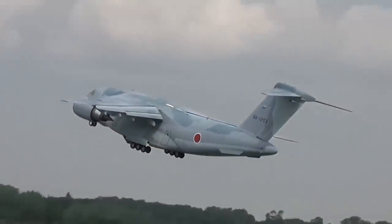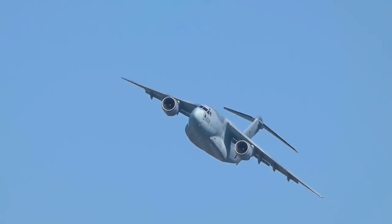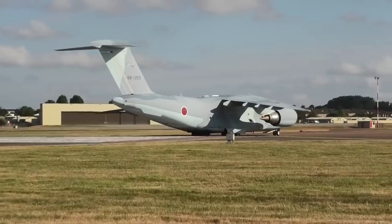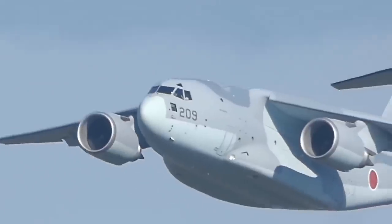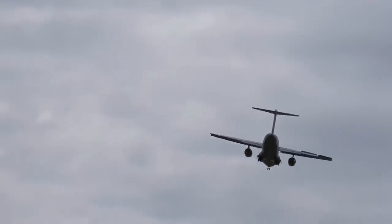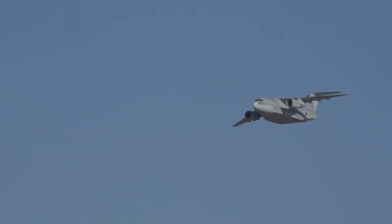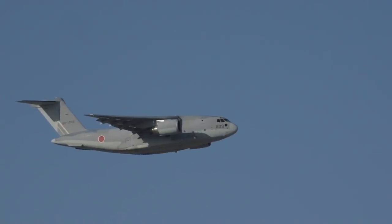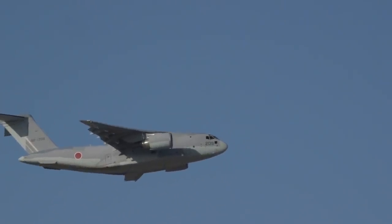For context, that means the Kawasaki C-2 is capable of carrying more, moving faster, and going farther than most comparable aircraft. Nonetheless, despite efforts to sell and some interest from other nations, no other country's forces have come forward to order C-2s from Kawasaki, so it remains in use solely by Japan's forces.